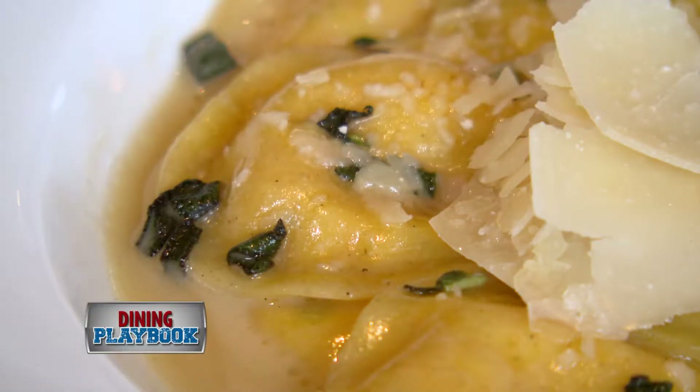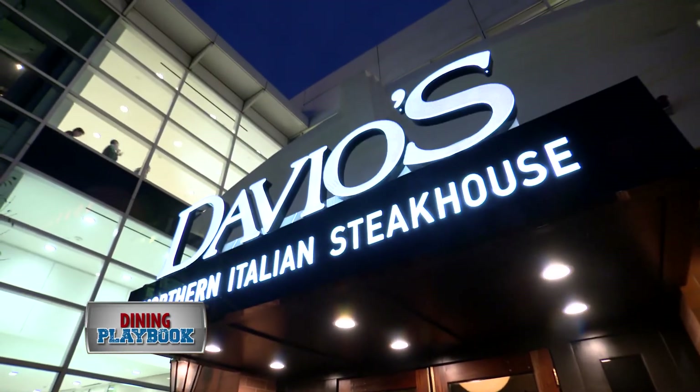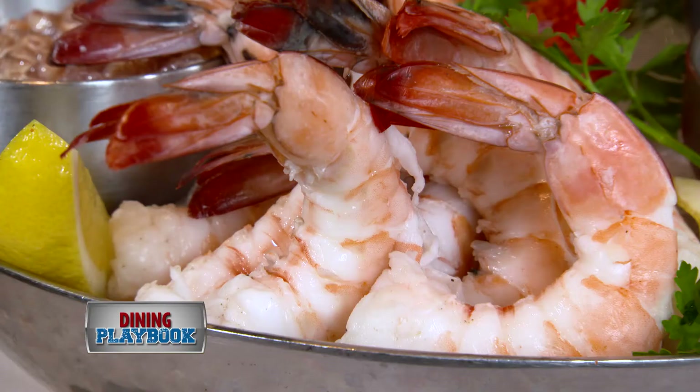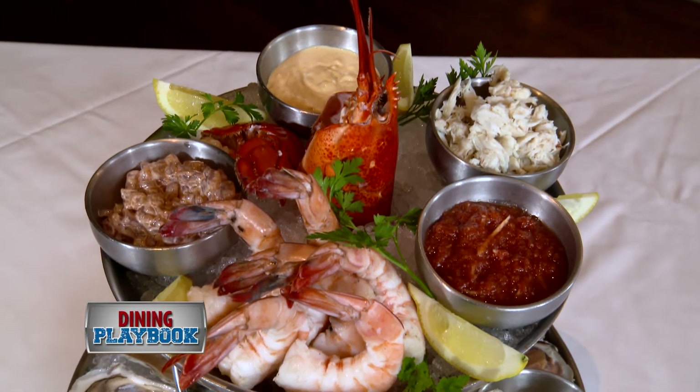You will devour the food here just like at every other Davios. The Braintree location has started a new trend — the raw bar, jam-packed with Maine lobster, king crab, shrimp, oysters, clams, tuna crudo, and scallop crudo. It is incredible.